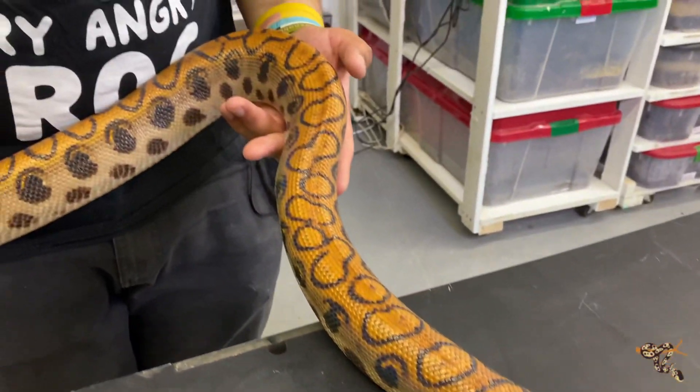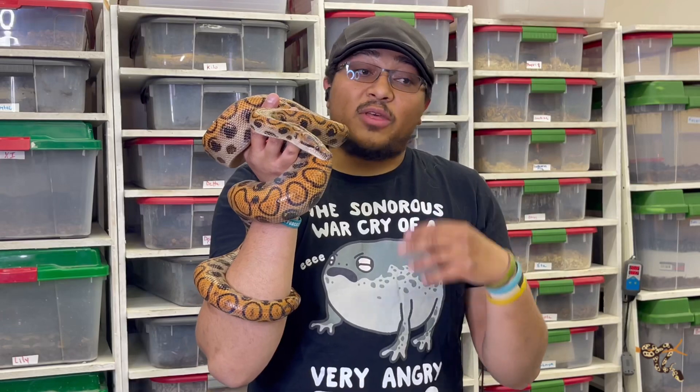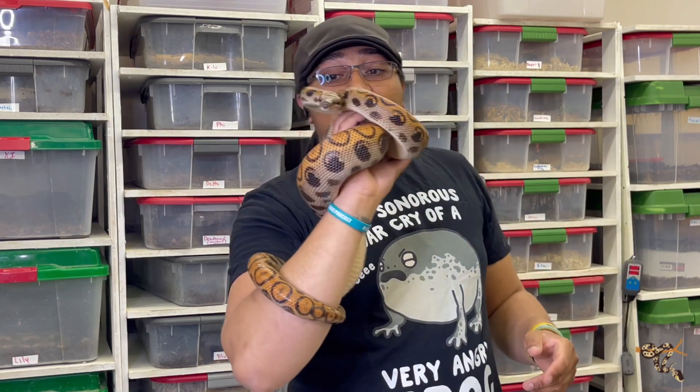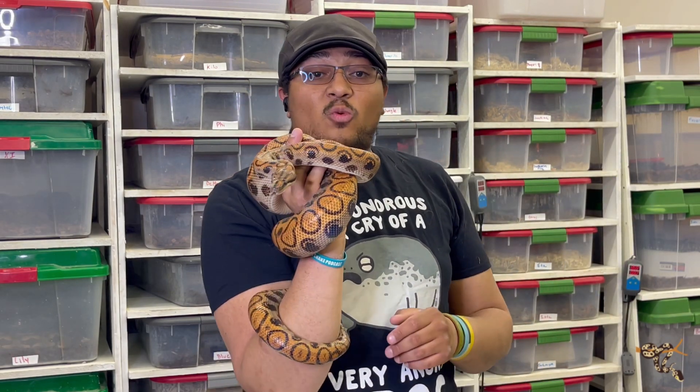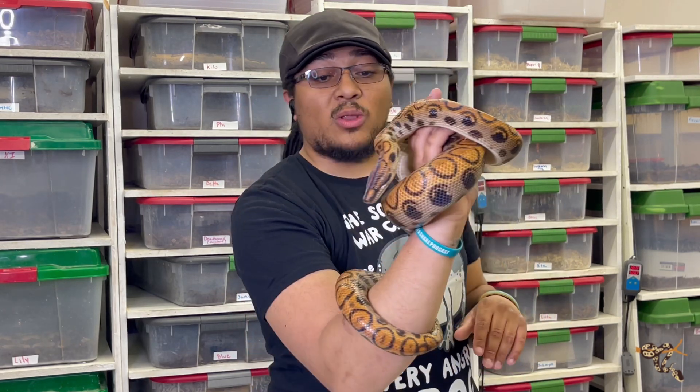With that being said, these guys are really cool. They can make a really good pet. They're fairly docile — they're not super reactive. Obviously as babies they are, but as they get older, around about a year old, they really start to calm down, mellow out, and are very tolerant to a lot of handling.